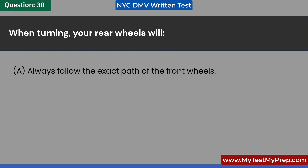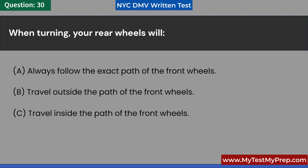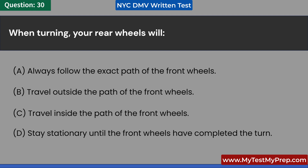When turning, your rear wheels will: A. Always follow the exact path of the front wheels. B. Travel outside the path of the front wheels. C. Travel inside the path of the front wheels. D. Stay stationary until the front wheels have completed the turn. Answer: C. Travel inside the path of the front wheels.